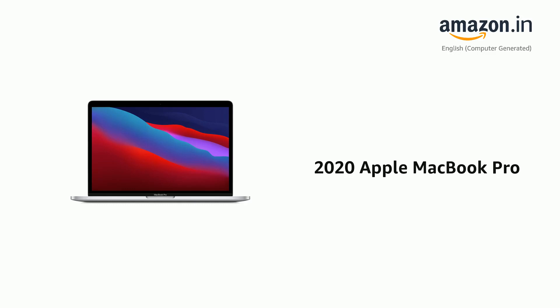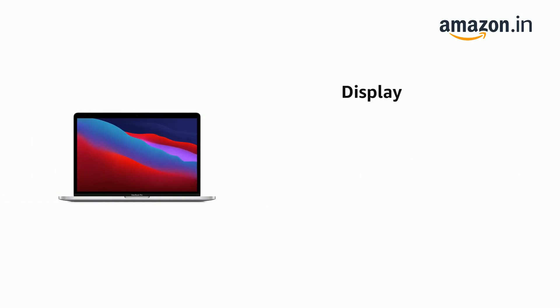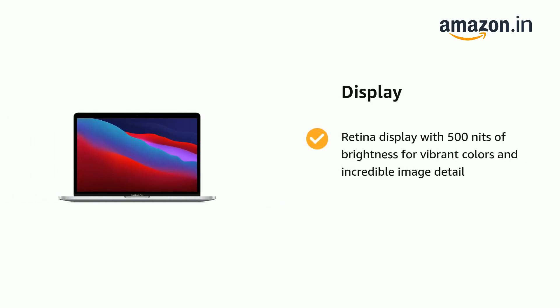Presenting the 2020 Apple MacBook Pro. It has a Retina display with 500 nits of brightness for vibrant colors and incredible image detail.